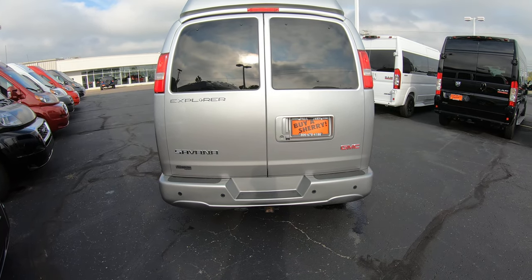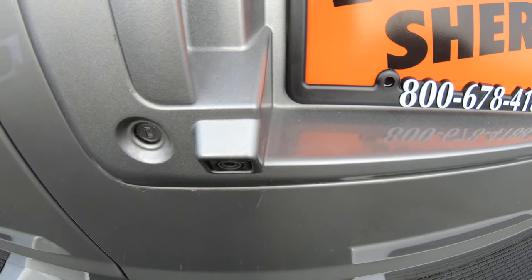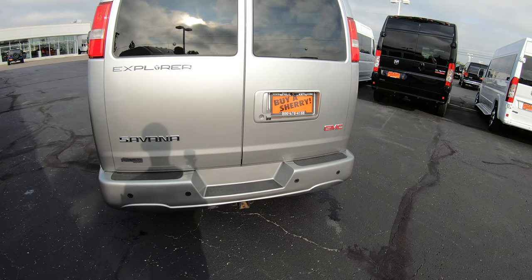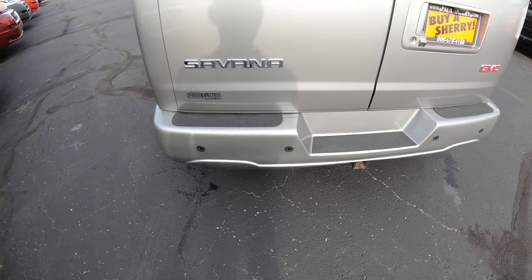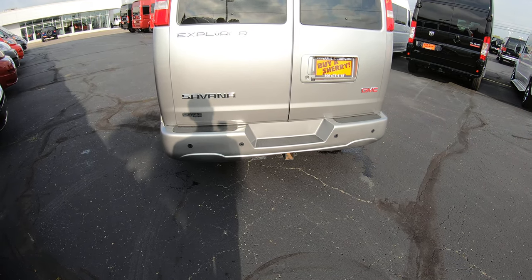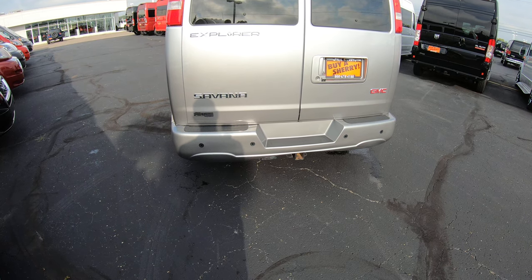I want to go over the safety features on this van, starting with the rear backup camera. You put it in reverse and you're going to see a visual on your navigation screen, and that's also paired up to these factory backup sensors in the rear bumper. So if you're not paying attention to the backup camera, they're going to beep and let you know something's back there — definitely going to grab your attention.